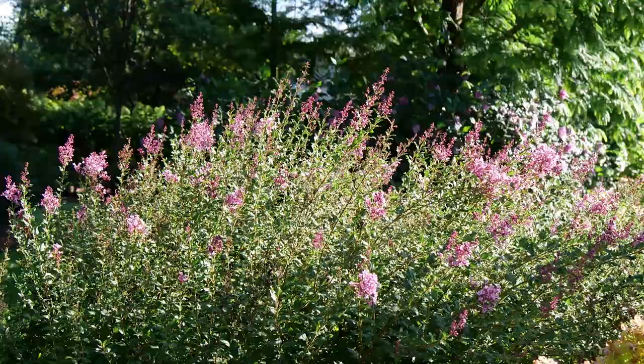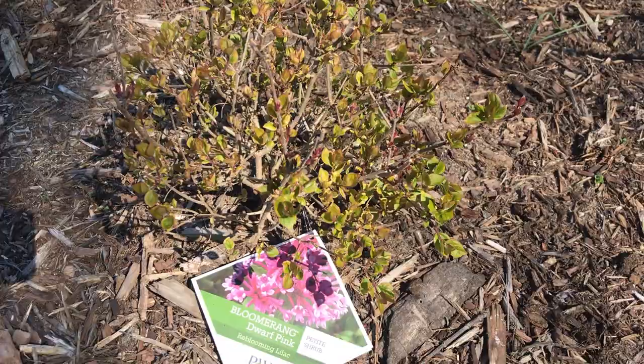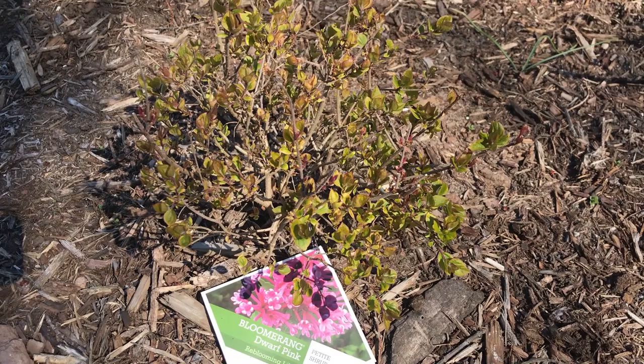I'm also trying out a new shrub — Bloomerang Dwarf Pink Lilac. Even though it's only about a third of the size it's going to get at maturity, you can see its bright green foliage and the pink buds that I hope are new little flowers developing. So I'm really excited about that one.